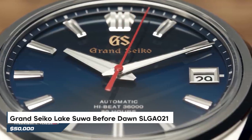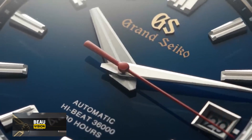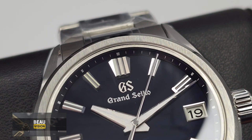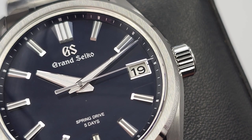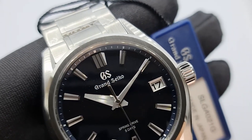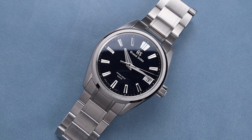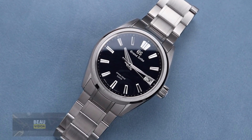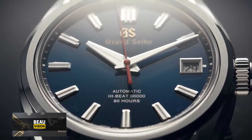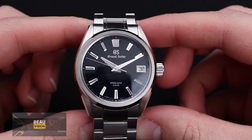Another notable timepiece is the Grand Seiko Lake Suwa Before Dawn SLGA 021. The dial transports you to the tranquil surface of Lake Suwa in Japan's Shinshu Province, where Grand Seiko's finest work comes to life. It features the powerful Grand Seiko 9RA2 spring drive movement — instead of ticking, the movement glides effortlessly around the dial, akin to gentle water. Encased in polished and brushed steel, the Before Dawn version features a slightly darker dial resembling moonlit water, almost appearing to be in motion. Priced at around $6,000, the meticulous details and polishing on its components are truly impressive.